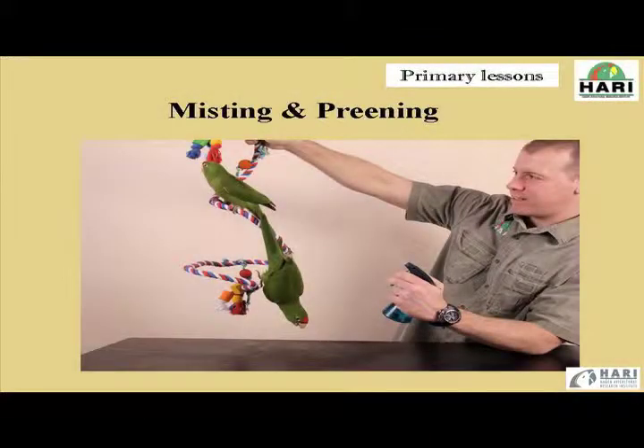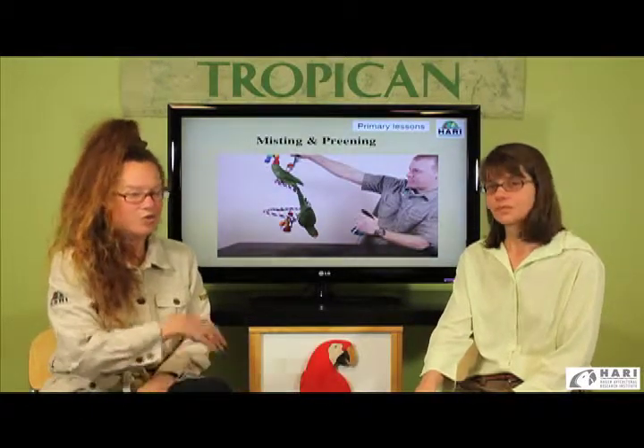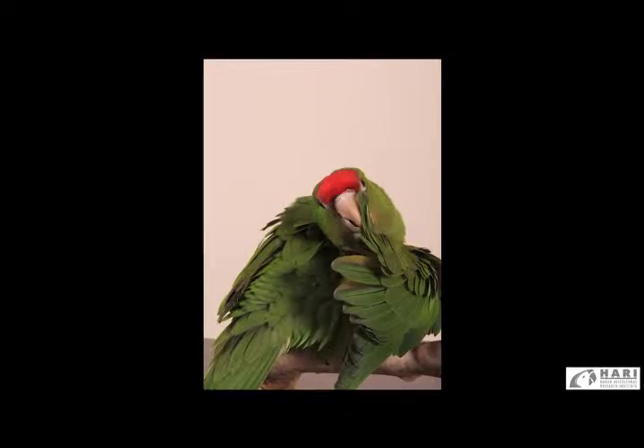It's a great exercise for them, and it's also a great occupational therapy to prevent boredom — very important. We always try to find ways to prevent boredom with toys, which are important as well, and foraging. But definitely misting is a very large part of a day's activity, because it will lead to preening, which we'll discuss a little bit further on. It's definitely a very important part of their day.